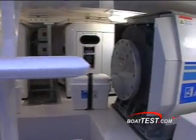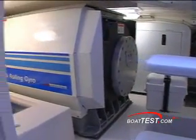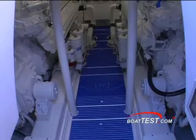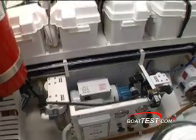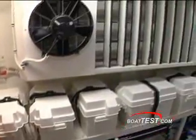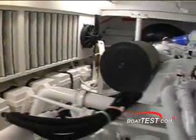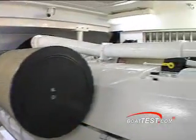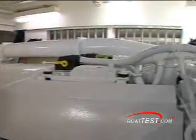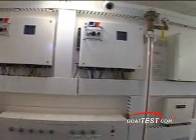We'll start our engine room tour with one of the two optional Mitsubishi anti-roll gyros, which Bertram says will reduce roll 50% during trolling and when anchored. Also tucked into the huge engine room are two 23 kilowatt generators and a water chiller AC system. We would recommend an optional 1200 gallon per day water maker if you were planning on taking this boat far. The engine room equipment, fittings, and installation are what you'd expect on a premium price boat of Bertram's caliber.